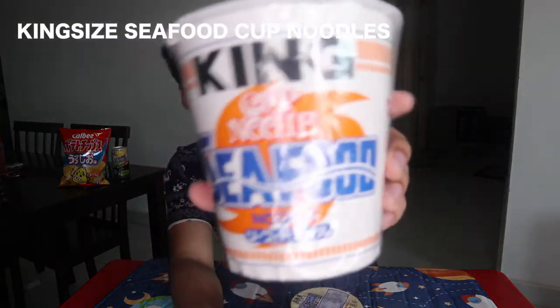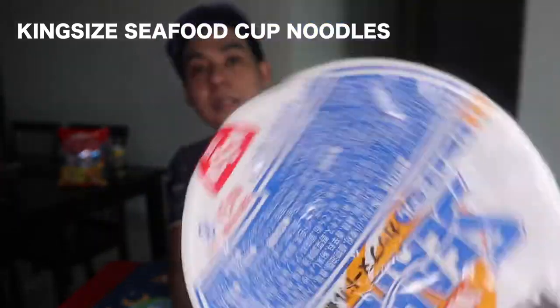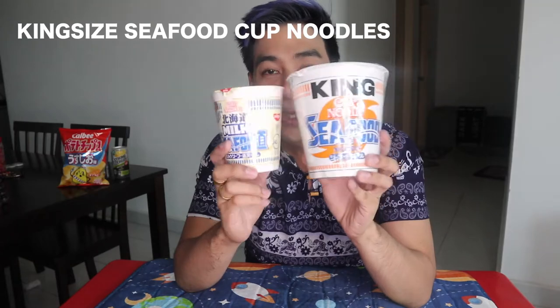At kung meron tayo ng itong regular size na seafood cup noodles, we also have the biggest size possible, which is the king size. Ito yung regular size and ito yung king size. Meron pa nung big size nito actually, pero hindi na ako kumuha. Ito na agad pinakamalaki yung kinuha ko para makompare natin. Maganda ito kapag meron kayong mga trips out of town — hot water lang, okay ka na. Solve ka na dito. I recommend you guys to buy these even though it's bulky, but it's just very light anyway. Go grab some of these.